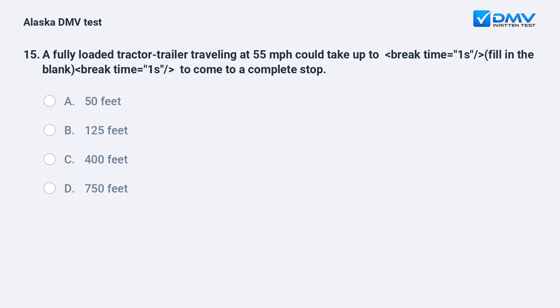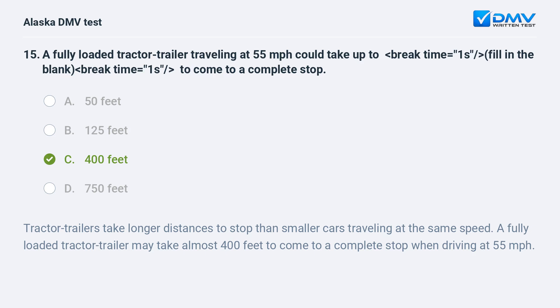A fully loaded tractor trailer traveling at 55 miles per hour could take up to how far to come to a complete stop? A. 50 feet. B. 125 feet. C. 400 feet. D. 750 feet. The answer is C. 400 feet. Tractor trailers take longer distances to stop than smaller cars traveling at the same speed. A fully loaded tractor trailer may take almost 400 feet to come to a complete stop when driving at 55 miles per hour.